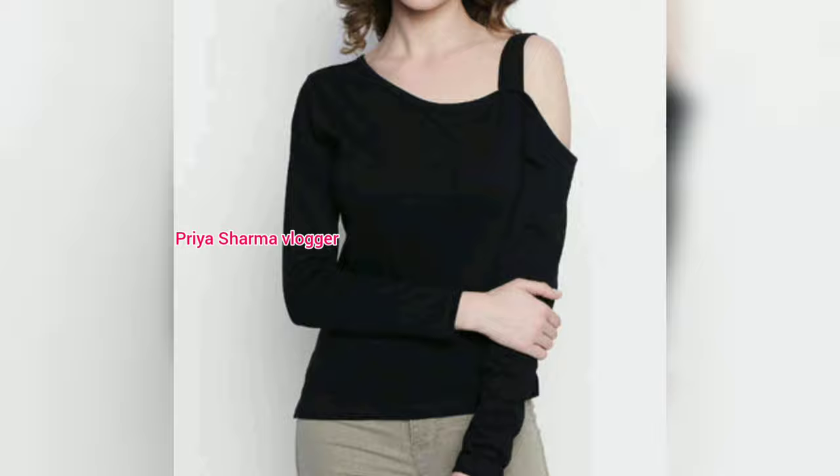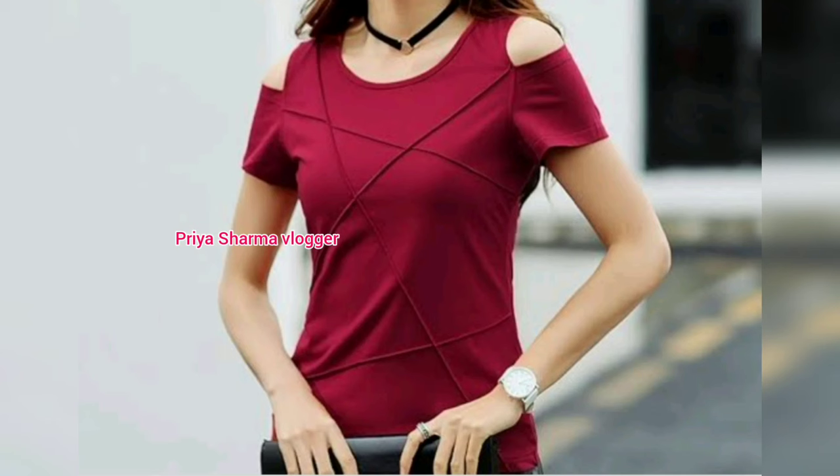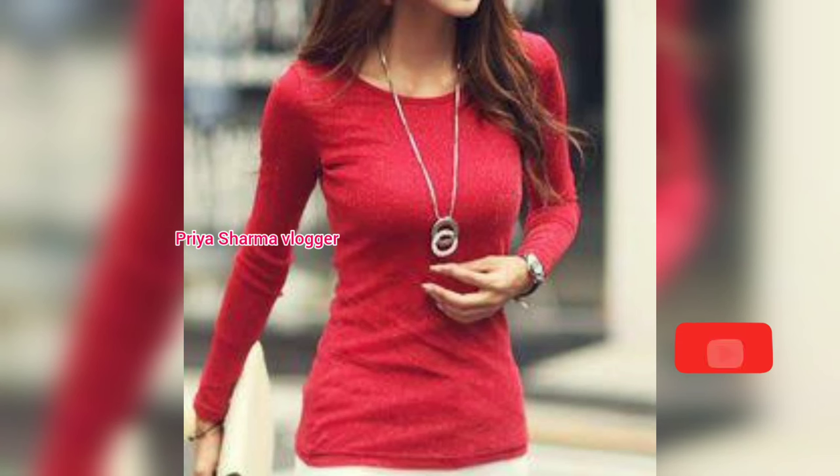It gives a very stylish look and it is very comfortable to wear. You will find a lot of t-shirt designs that you can use for daily use. It will always give you a beautiful and stylish look.